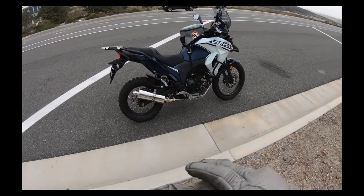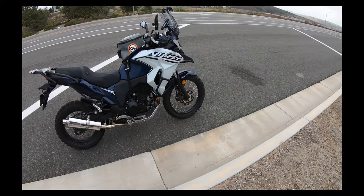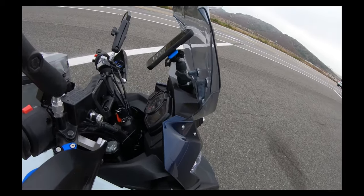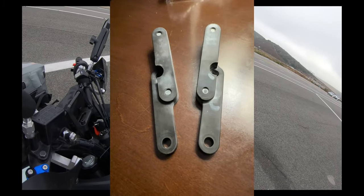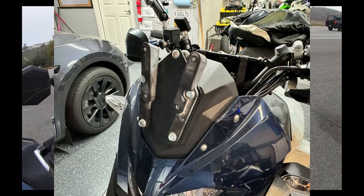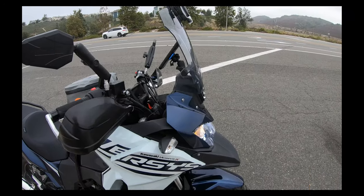Today we're on the Versys 300. Got the giant lube tank bag. Basically just commuting to work, but I wanted to test these brackets I 3D printed that move the windshield forward — tilted it forward and up about 40 millimeters.